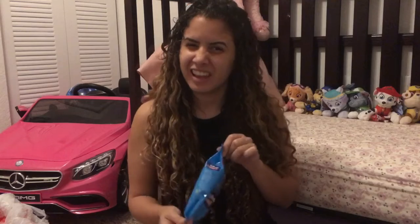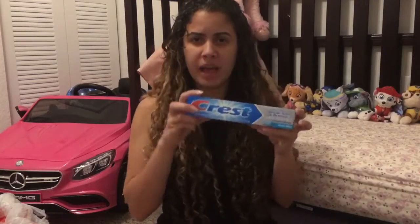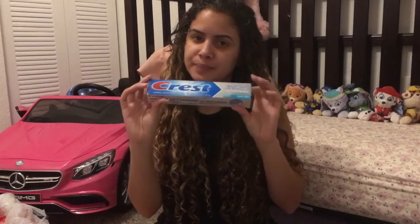Next I picked up these Gillette razors — I don't know how to pronounce them — but these are priced at five dollars and we have a three dollar off digital coupon.